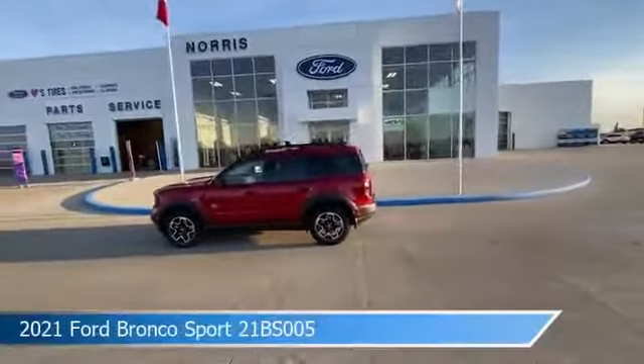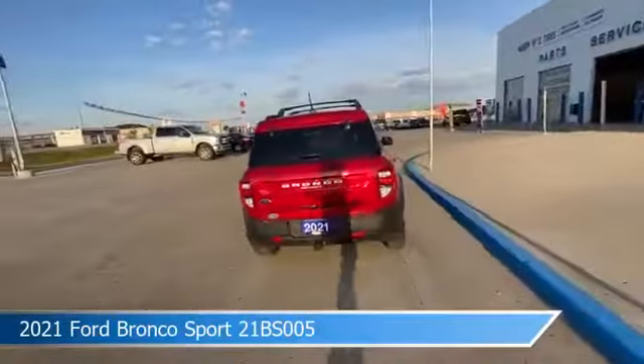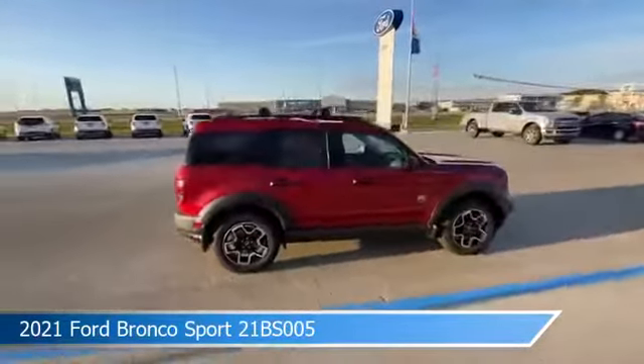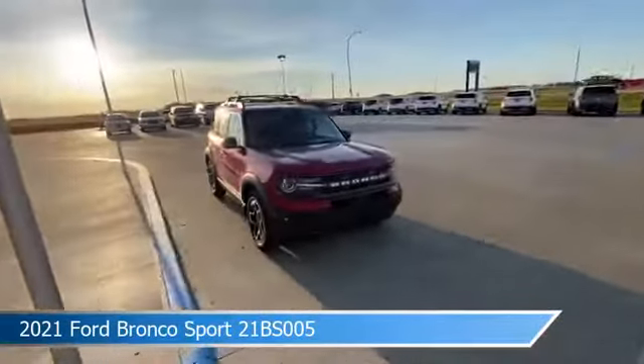Take a look at this 2021 Ford Bronco Sport, equipped with an 8-speed automatic transmission in rapid red metallic tinted clear coat. This car comes with some great features including Android Auto, child safety locks, anti-lock brakes, Apple CarPlay, and more. Come in and check it out today!